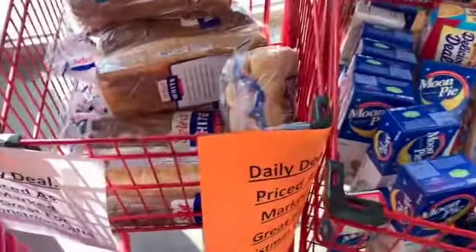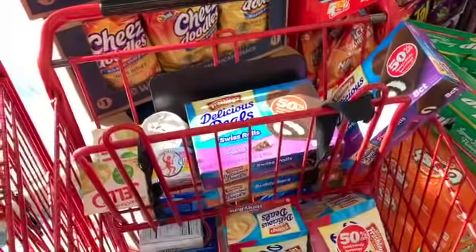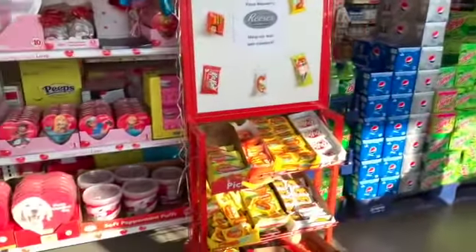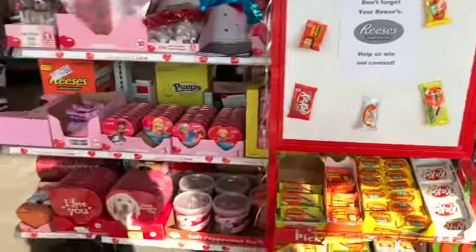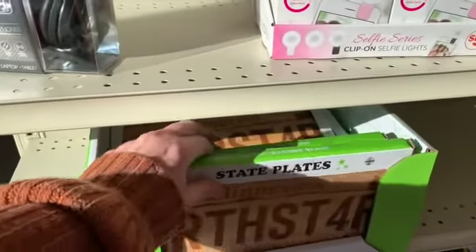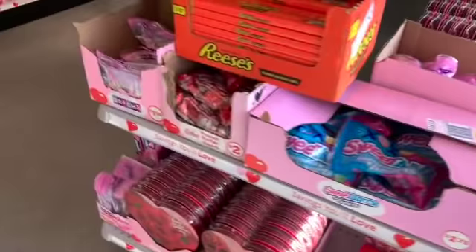As usual we have lots of nice markdowns right here — breads, moon pies, Mrs. Freshley's, chicken spread, and then we have Valentine's Day. There's a Reese's contest display, and we also have bamboo boards and state plates. All of our Valentine's Day candy is right here.